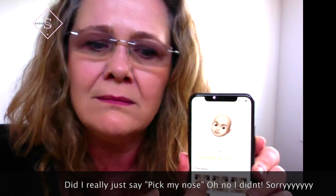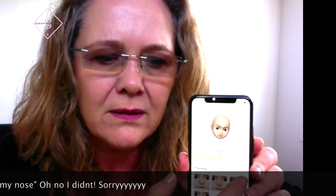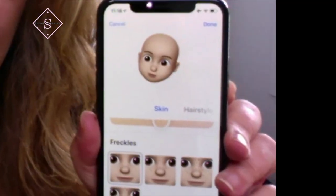Then I get to pick my nose. I've got quite a big nose. You can pick your different noses. Oh no, that's freckles — I'm not looking because it's backwards in this camera. I don't have freckles, so let's go back. That's the skin done.